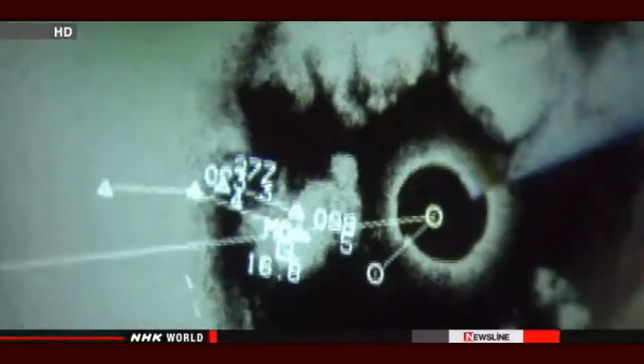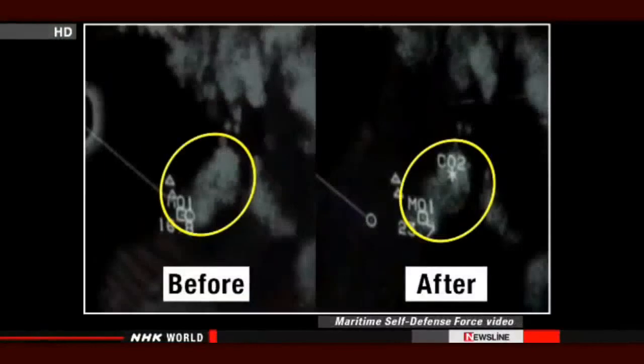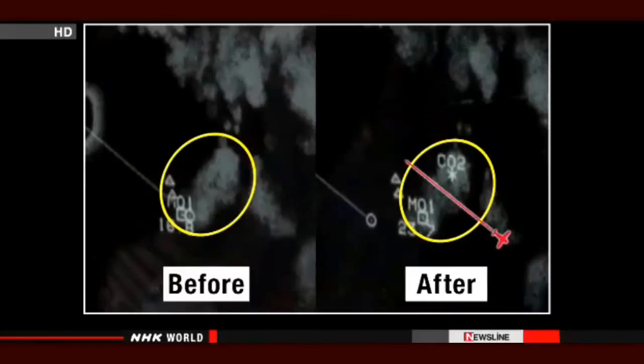They checked the radar images of the cloud. The image on the left was taken before the experiment, the one on the right afterwards. The cloud was thinner where the aircraft had passed.